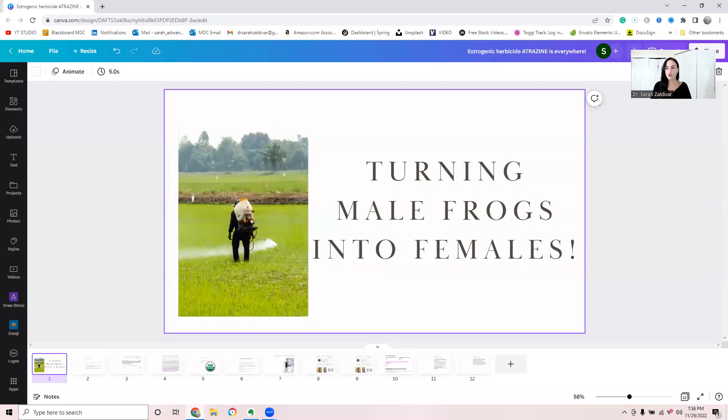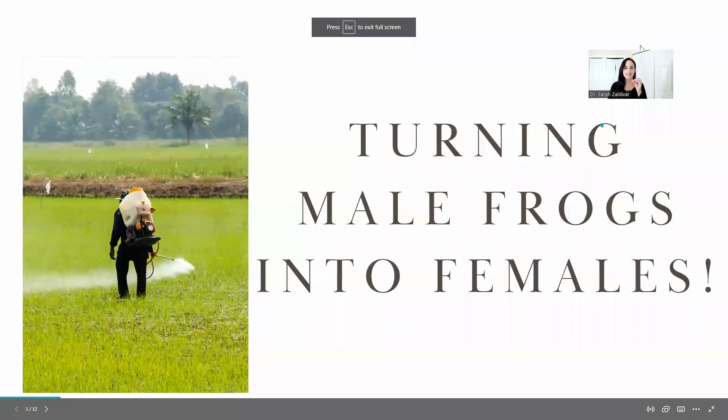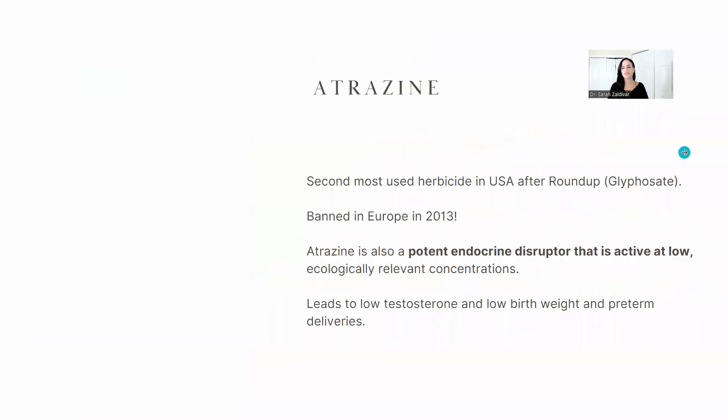Hey everybody, today's video is very interesting. If you want to know which environmental toxin has been able to turn male frogs into females that were able to reproduce and produce viable eggs, stay tuned. I'm talking about atrazine.